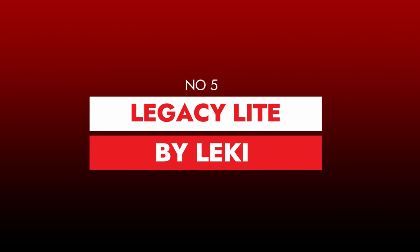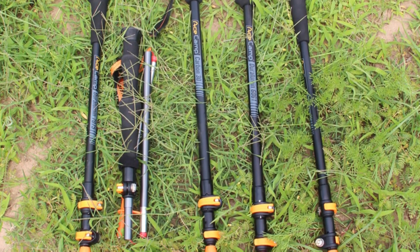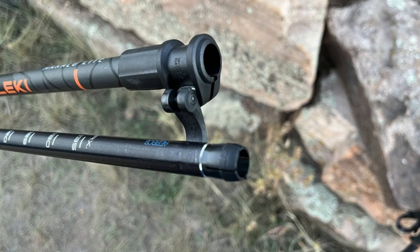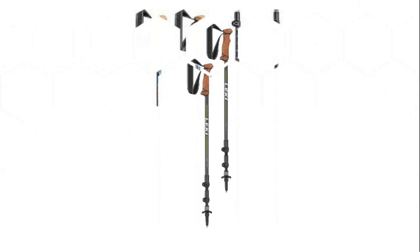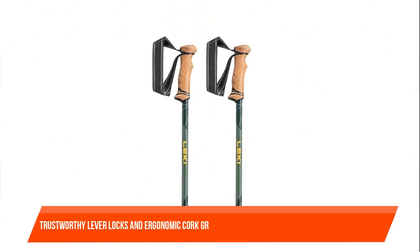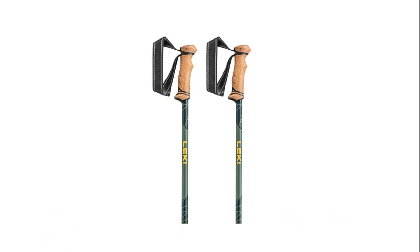Number five: Legacy Light by Lecky. Lecky's Legacy Light is a good option for hikers who want a little more impact resistance on the route. These poles use Lecky's DSS Dynamic Suspension System technology to take the sting out of rocky terrain, reducing stress on the knees and wrists during long descents. The Legacy Light is moderately light at just over a pound per pair, well-built with trustworthy lever locks, ergonomic cork grips, and a durable aluminum structure.